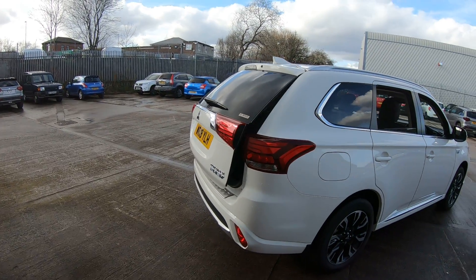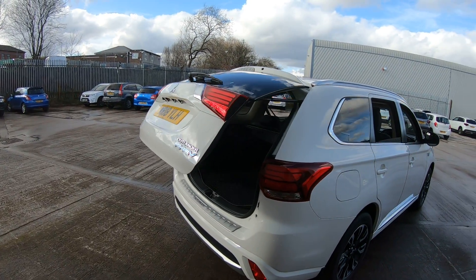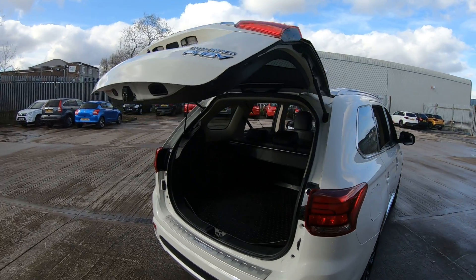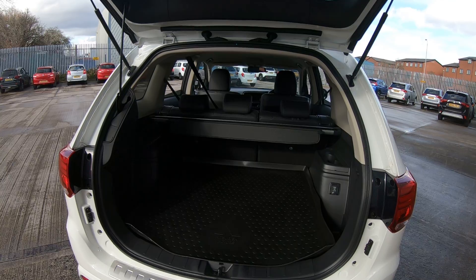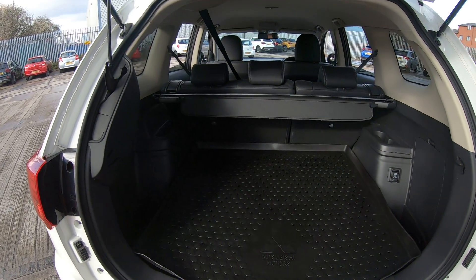The Outlander PHEV also comes with the automatic tailgate, making life so much easier getting all your shopping in while it's raining. The Outlander also comes with a great boot capacity for all of your shopping needs.